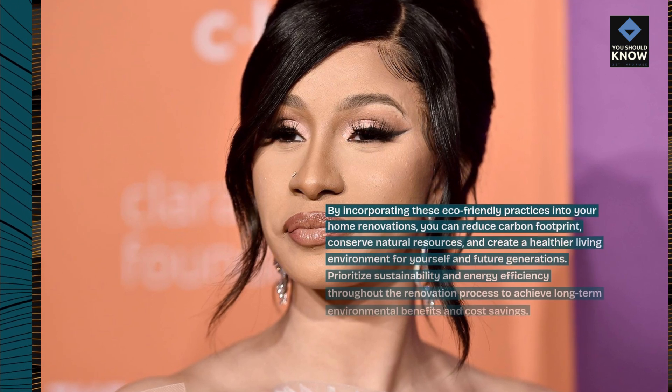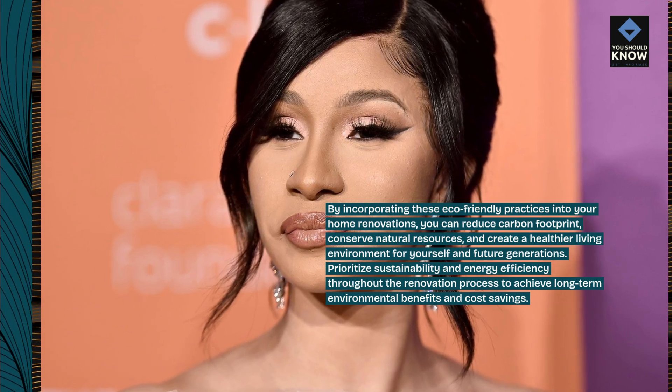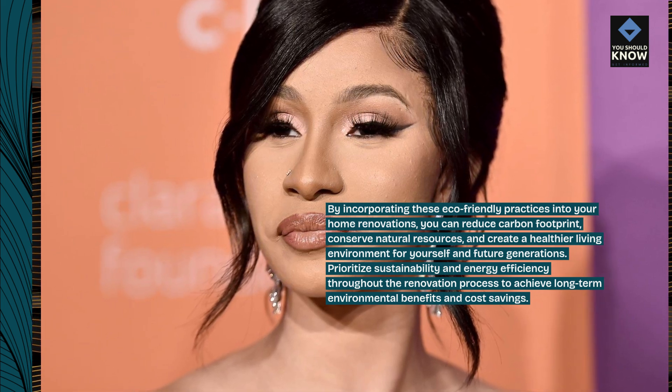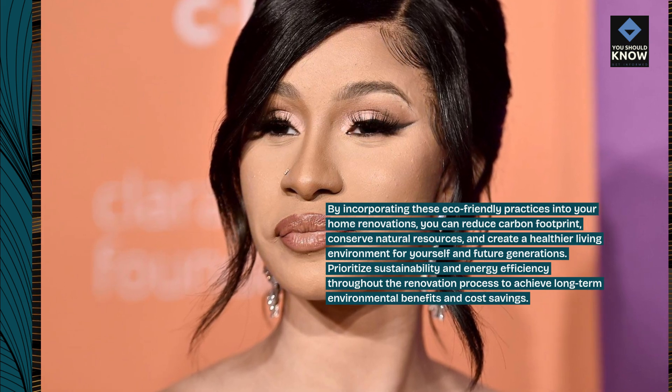you can reduce carbon footprint, conserve natural resources, and create a healthier living environment for yourself and future generations. Prioritize sustainability and energy efficiency throughout the renovation process to achieve long-term environmental benefits and cost savings.